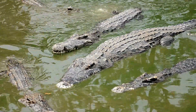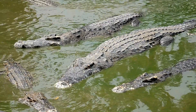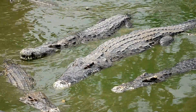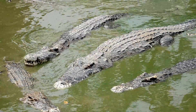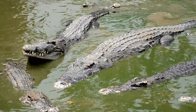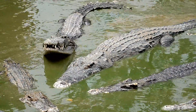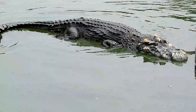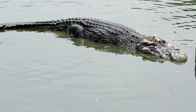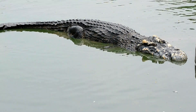This network can absorb and dissipate energy from impacts, preventing the skin from tearing or fracturing. The protection provided by crocodile skin is not uniform across the entire body. The skin on the back and head, where crocodiles are most vulnerable to attack, is significantly thicker and more heavily armored than the skin on the soft underbelly, while allowing for greater flexibility and movement in other regions.